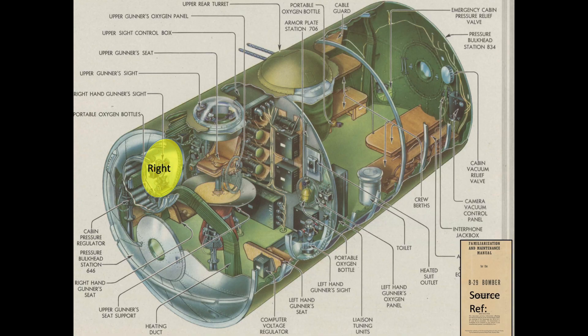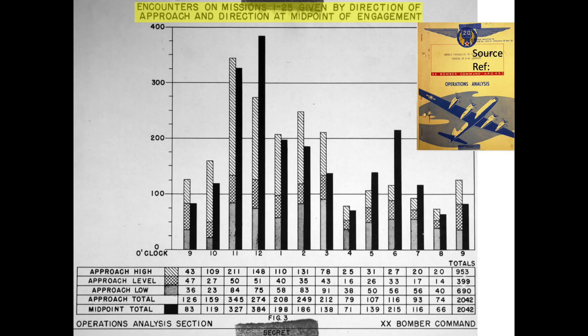The B-29's right gunner claimed 88% more kills than the B-29's left gunner. This chart represents the number of enemy aircraft encounters per bomber's clock station.